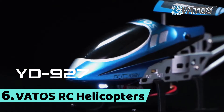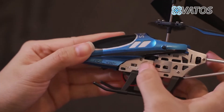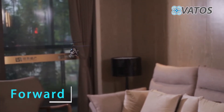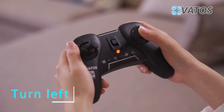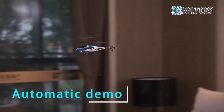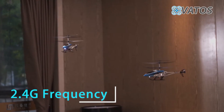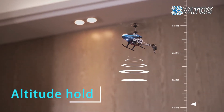Number 6: Vados RC Helicopters. Features include remote controlling, syncing, one key calibration, backward, turn light, turn left, take off, landing, automatic demo, 2.4G frequency, altitude hold, and landing.